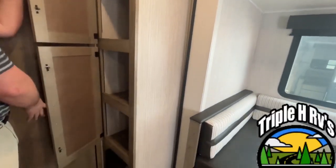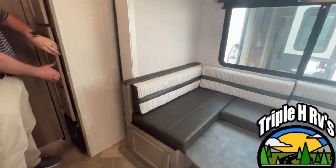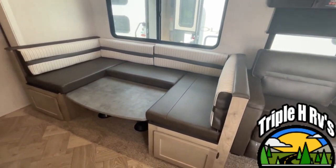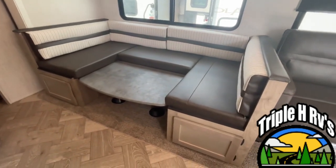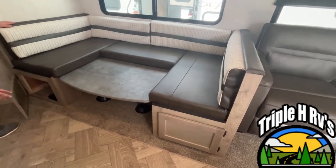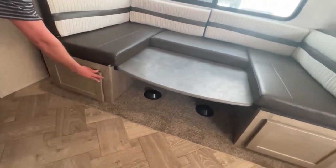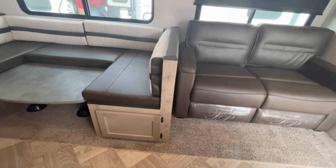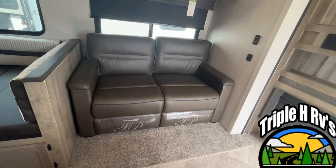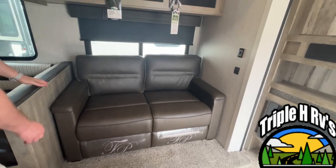This unit is going to come with a large U-shaped dinette where several people can sit. You'll see the table is in the down position, so if you need it for extra sleeping area you can just fill that in with your cushions — there's storage underneath. Right here you are going to have a sofa; this is a trifold sofa, so there's even more sleeping area if you need it.